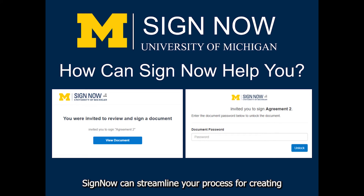SignNow can streamline your process for creating and/or sending various kinds of university business-related documents that require signatures and other information.